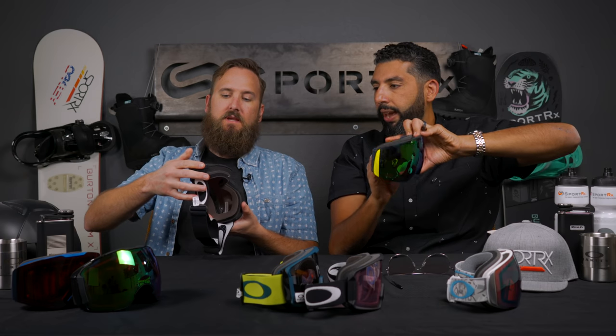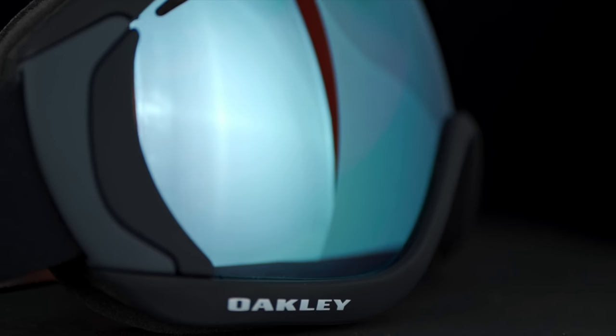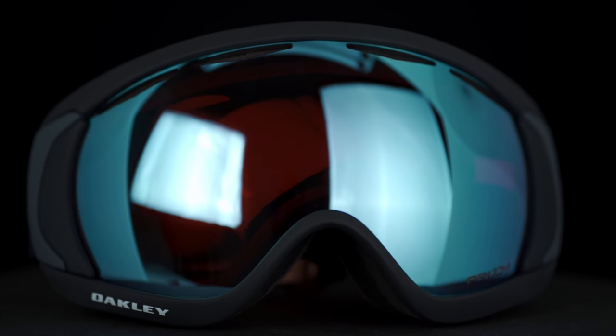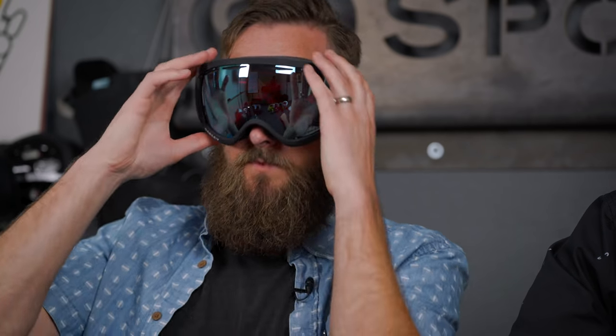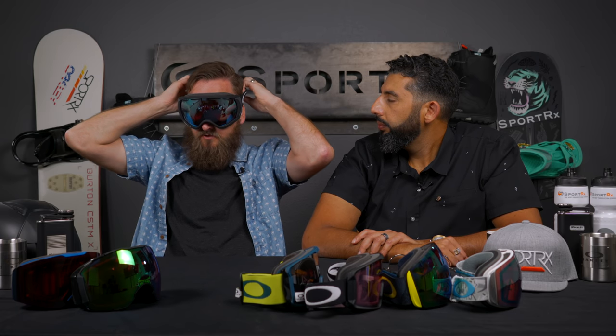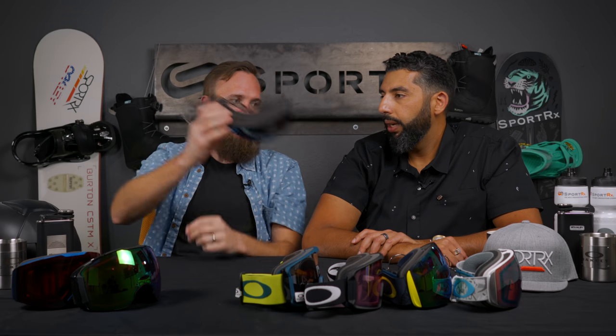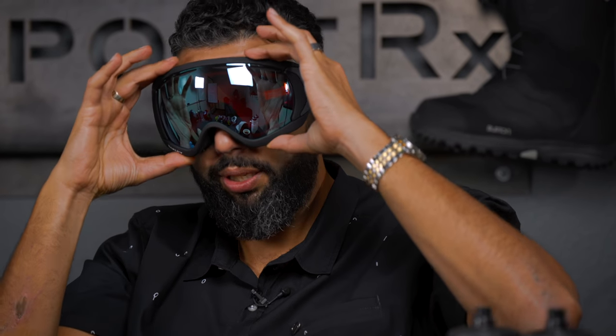The next goggle is the Canopy. It's been out a few seasons — one of the original goggles that started getting bigger a few years ago. It's called the Canopy because it's big, though in hindsight goggles have gotten even bigger since then. Basically it's like a Flight Deck that's not rimless — there's a little more goggle to it. On a smaller/medium face it feels pretty good; the strap wraps around nicely, no gaps, no pinching at the nose. It still sells great. If you're looking for something big but not into that rimless look, it's an awesome, really durable goggle.